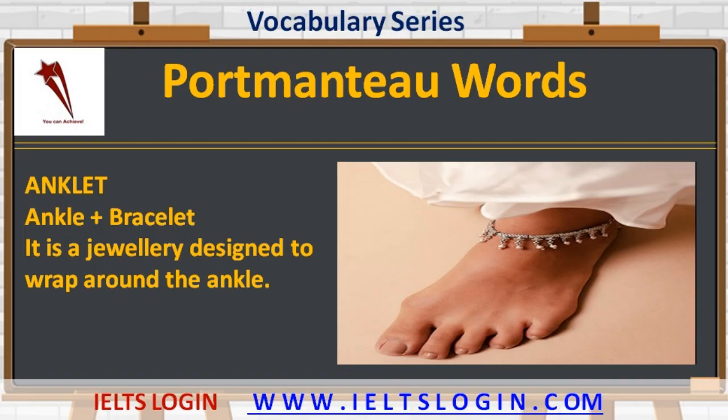Now let's talk about an important ornament: 'anklet' — ankle plus bracelet. It is a piece of jewelry designed to wrap around the ankle.